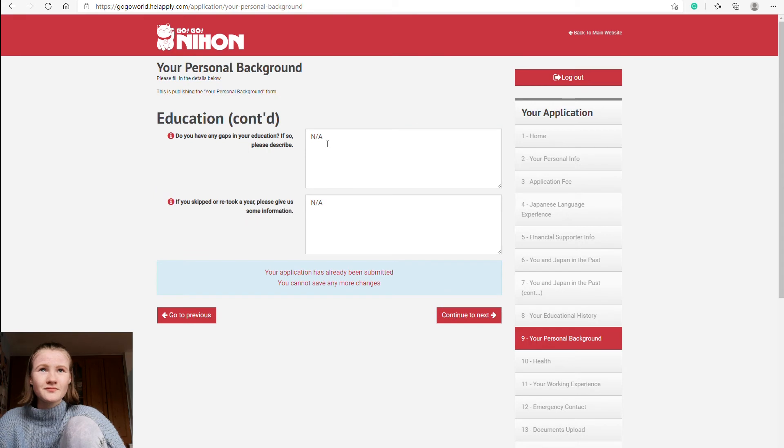Section nine is personal background — a continuation of education. It asks if you have any gaps in your education (I said N/A, I don't) and if you skipped or repeated a year, to provide more information (also N/A for me).